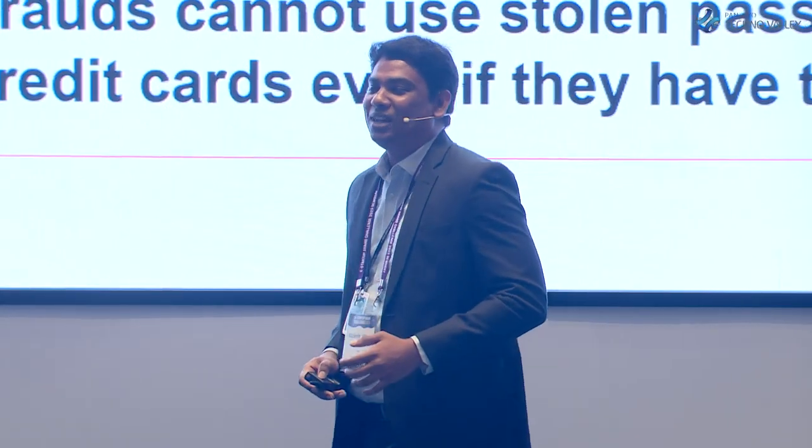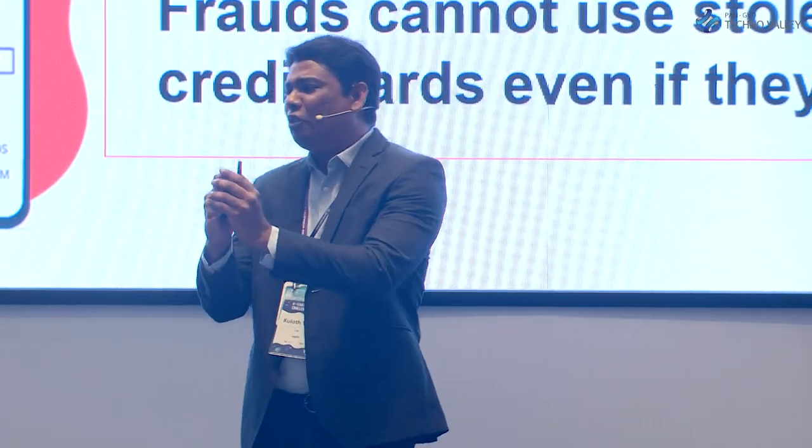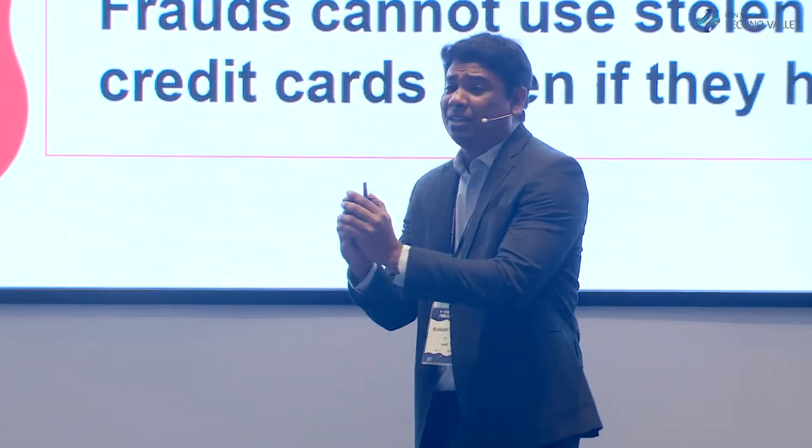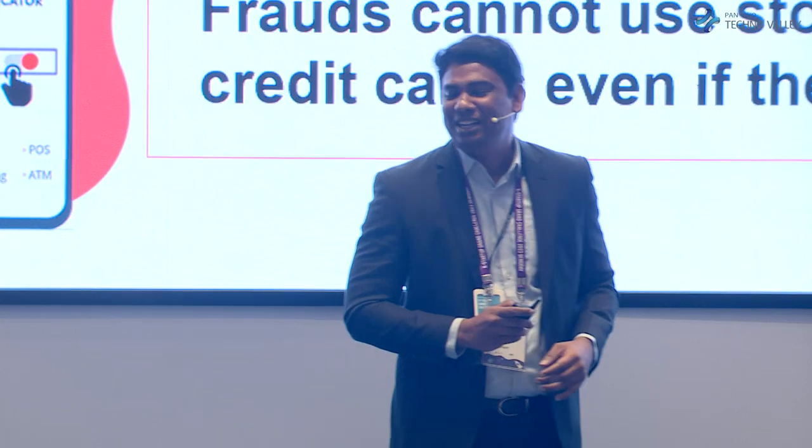And we have the solution. We have invented the world's first NAPID fraud filter layer that will lock your login form, payment form, ATM machine, and credit card swiping machine, and unlock them only for you to use your credentials and initiate a transaction.